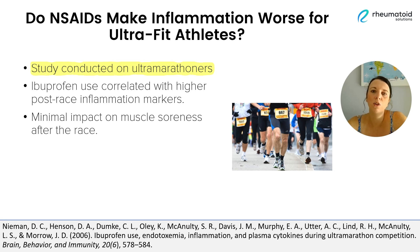In this study, the authors wanted to see how a common pain reliever, ibuprofen — which is an NSAID — affected these super-athletes. You would think that the ibuprofen would help to ease any post-race muscle soreness, but surprisingly, it didn't have much of an effect. In fact, the runners who took the ibuprofen actually had more inflammation markers in their body than those who didn't.